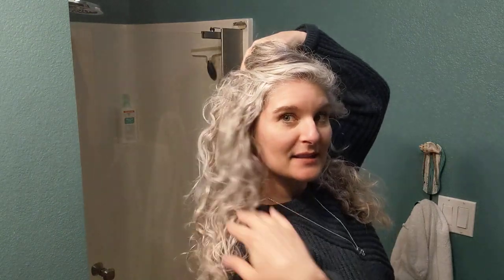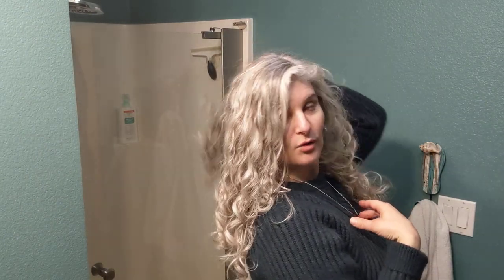Hi YouTube, Mikelyn here. I just wanted to pop on. I've been getting some questions about what kind of products I use on my hair. I'm not very picky about what kind of products I use, but my hair is naturally curly and also the majority of my hair has transitioned to gray.